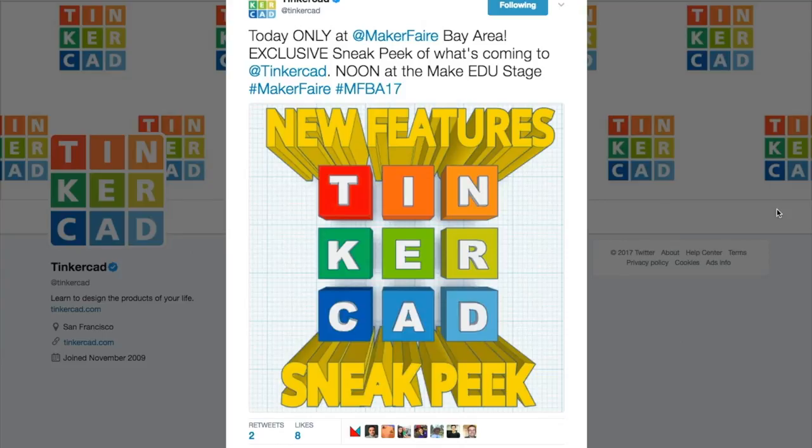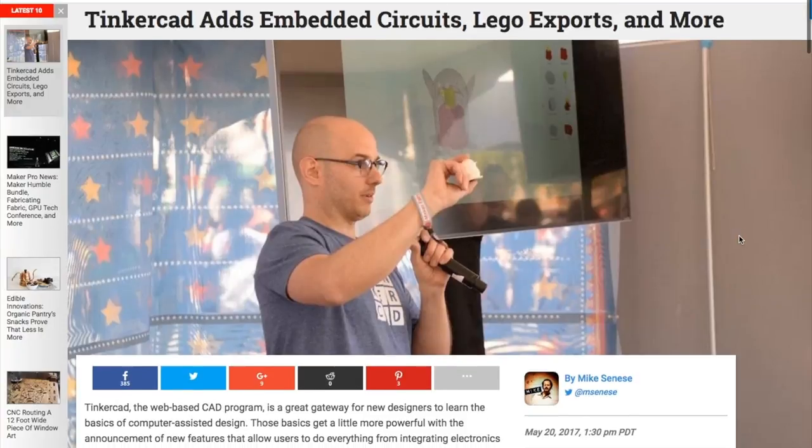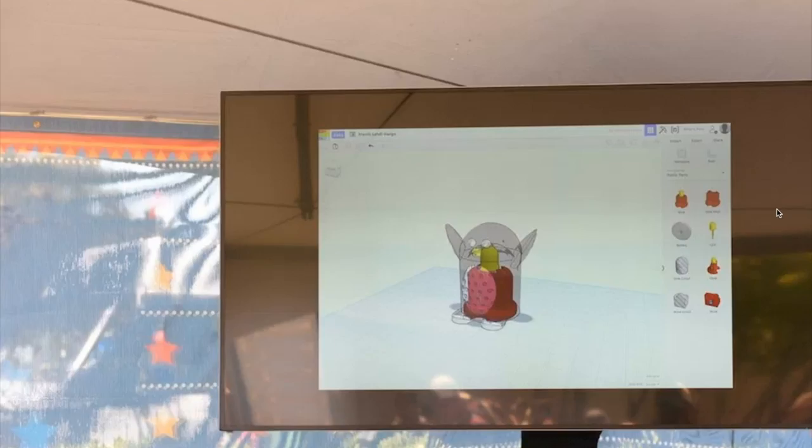In other news, at Maker Faire, Autodesk did a presentation on new features coming soon to Tinkercad. These will include the ability to export directly to Fusion 360, an export-to-LEGO feature, and the ability to import circuit designs to create enclosures. It all sounds great, and the price will still be free.